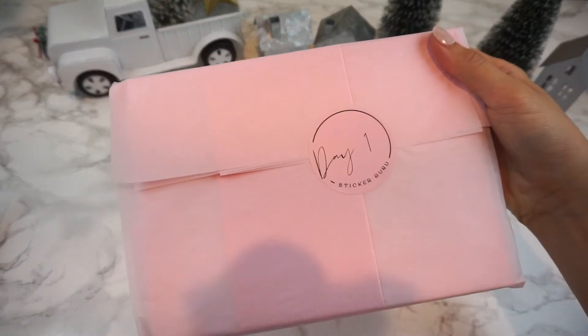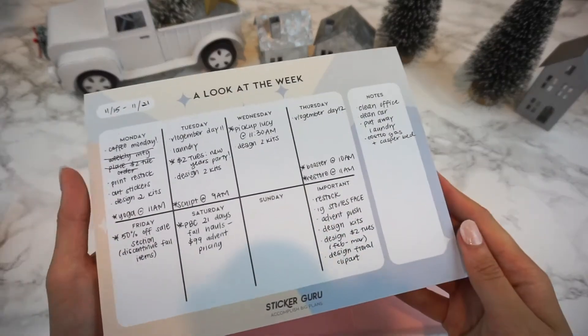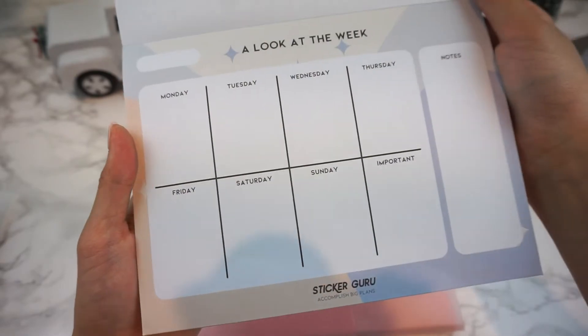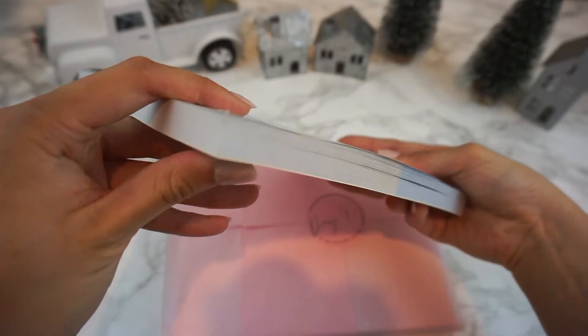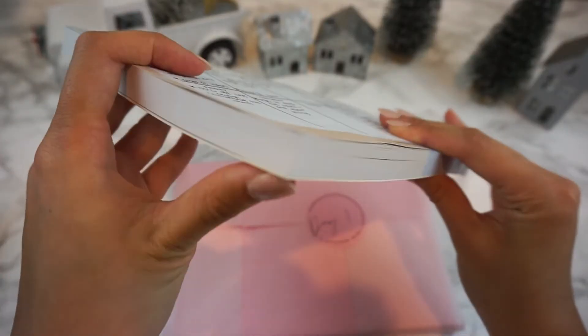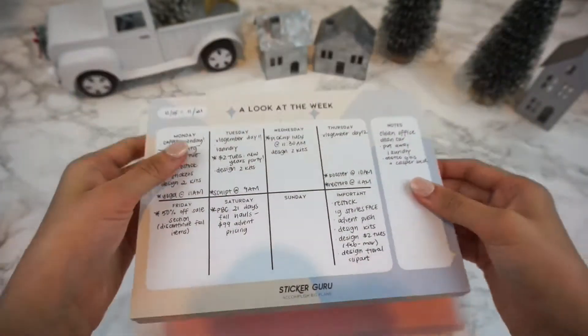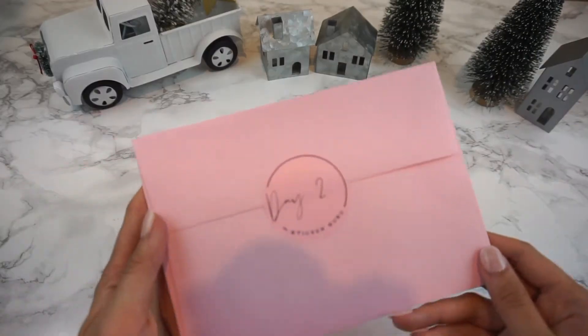First off, we have day one which is a weekly notepad. This is perfect if you want to write down your schedule for the week, write down notes, or meal planning. It comes with 100 pages which means it could technically last you for two years, and all you have to do is just tear it off for the new week.